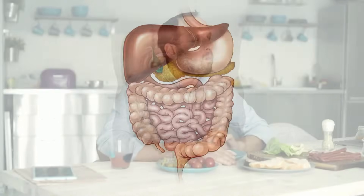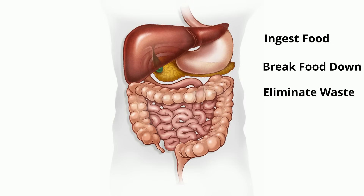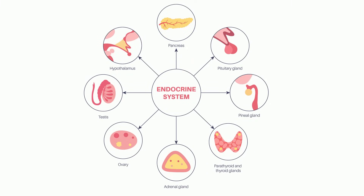The digestive system breaks down food so nutrients can be absorbed by the body. It has three main functions: ingest food, break food down so that nutrients can be absorbed, and eliminate what can't be digested.